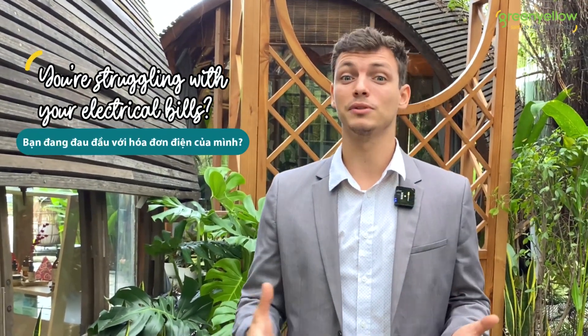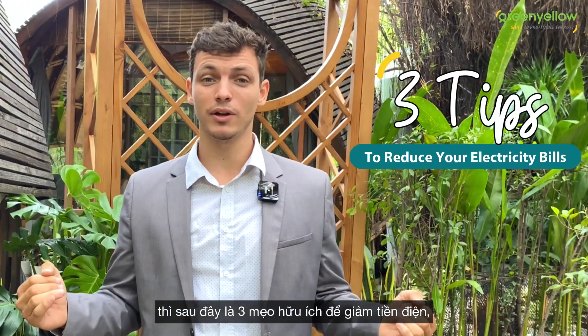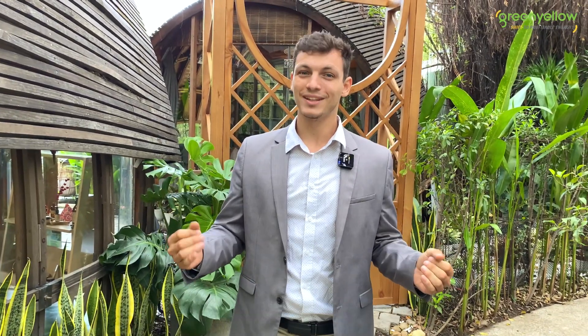And if you're struggling with your electrical bills, then here are three tips in order to reduce your electricity bills, lower your energy expense, and save money. Let's get into it.